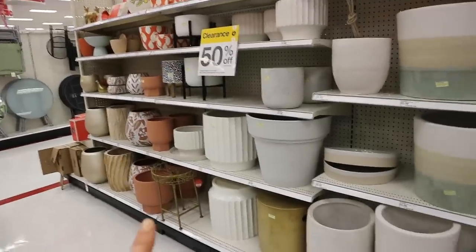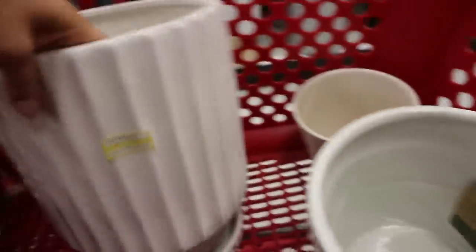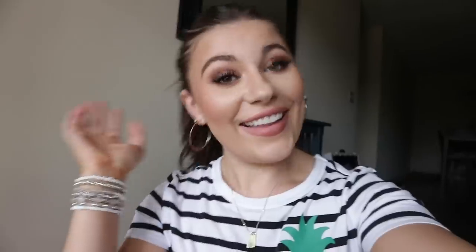I'm at Target and all of these planters are 50% off, so I think I'm going to get some. These small ones are only $2.48 and this one is $17.48 — not bad at all.